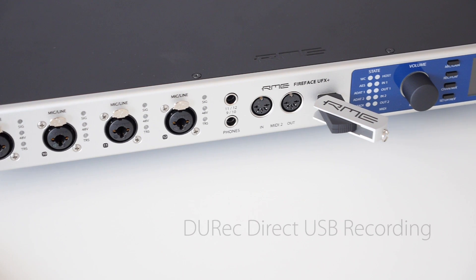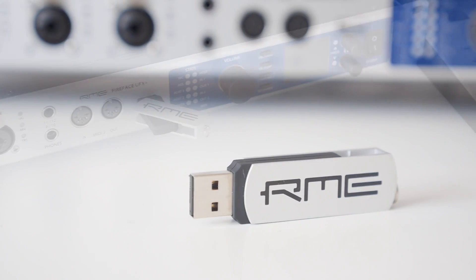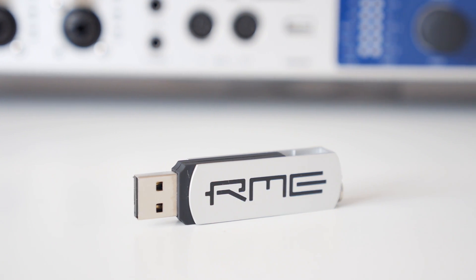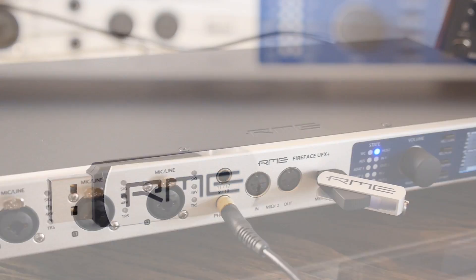DURec, which is available on the front panel of the Fireface UFX Plus, now offers second-generation hardware with improved USB functionality and compatibility, providing greater reliability even with slower or multi-partitioned USB thumb drives.